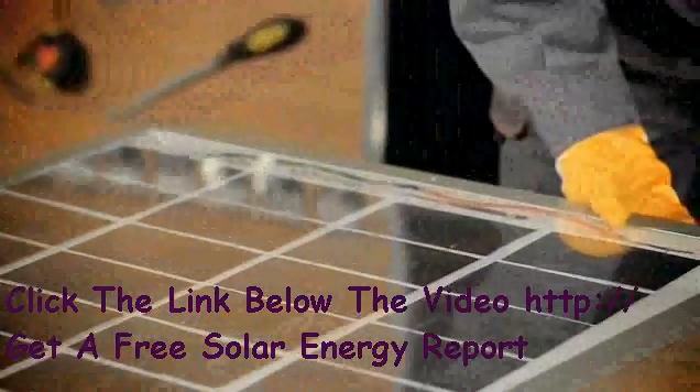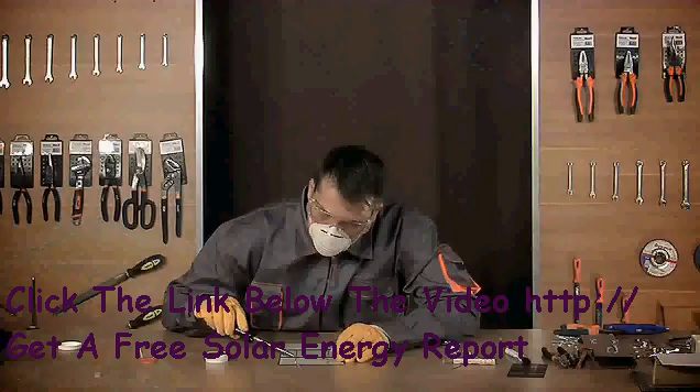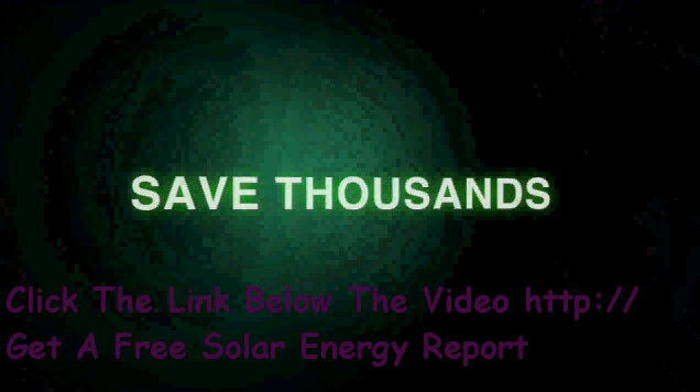Once we've shared all the necessary information with you, we move on to the actual demonstration of making a solar panel. You'll learn how to solder solar cells, make stringers, test the panel, and more. So, to save thousands of dollars...